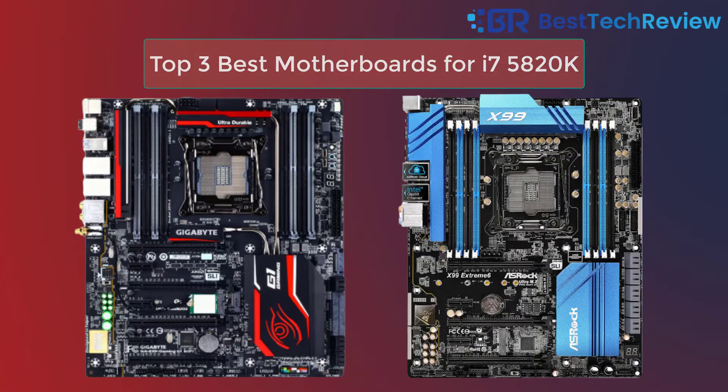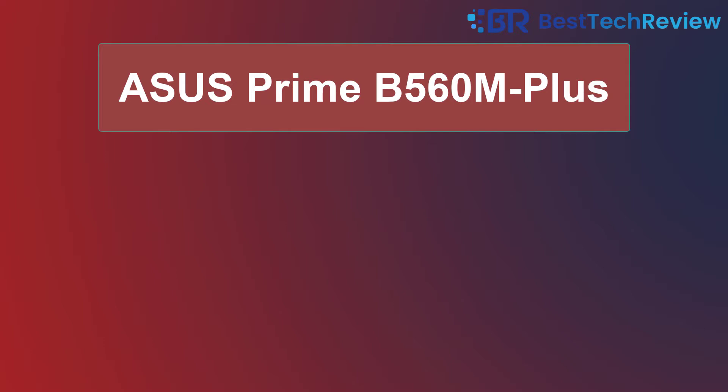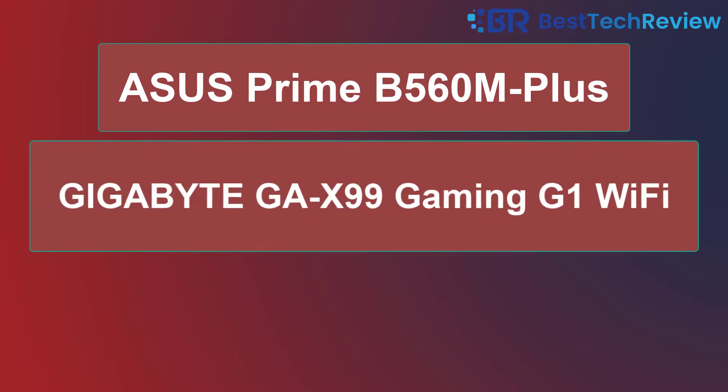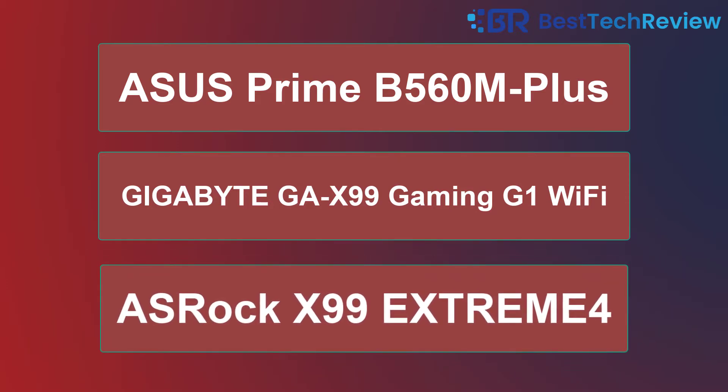Top 3 Best Motherboards for i7-5820K: 1. Asus Prime B560M Plus. 2. Gigabyte GA-X99 Gaming G1 Wi-Fi. 3. ASRock X99 Extreme 4.